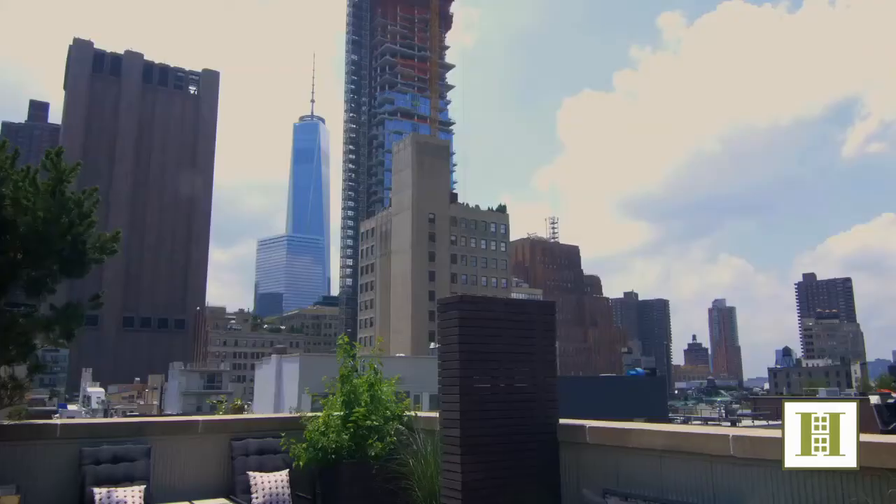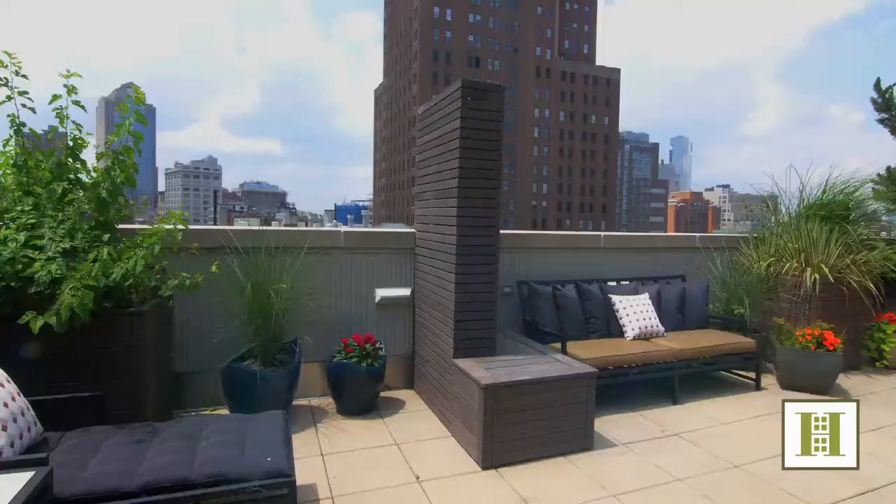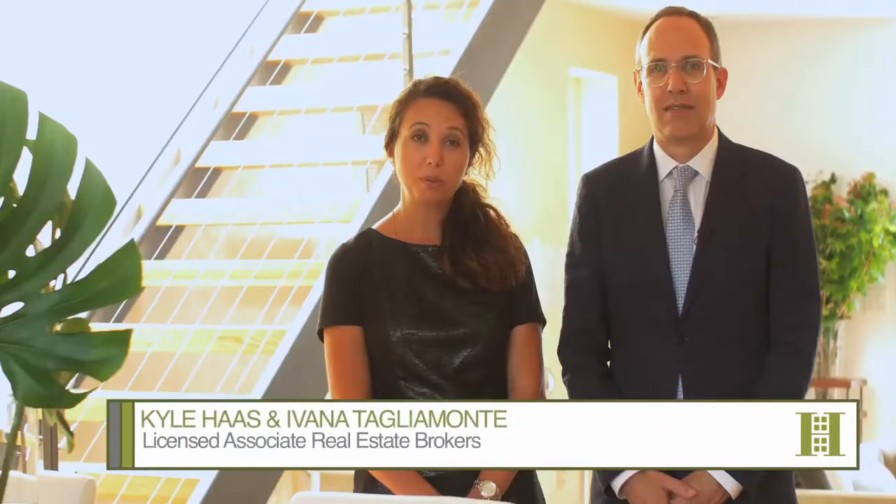Hi, I'm Ivana Taliamonte and I'm Kyle Haas and we're with Halstead Property. Today we're touring this spectacular 3,000 square feet of very private outdoor space. This penthouse home is perched on the top of 51 Walker Street in the heart of Tribeca.